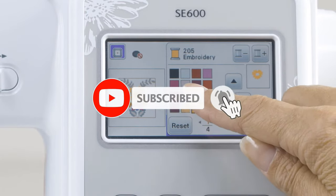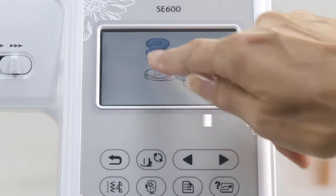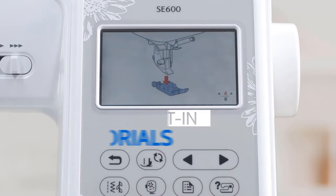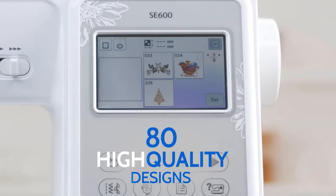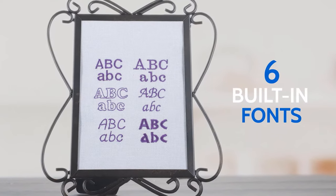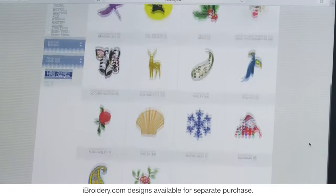We highly recommend the Brother SE 600 because no other sewing machine under this price tag offers as many features. Some of those features include a big 3.7-inch colored LCD touch screen and computer connectivity to import embroidery designs from the computer or with the help of a memory stick. This big colored LCD touch screen helps you choose the embroidery design, edit them if needed, select individual thread color with a built-in palette, and preview the edited design before the final stitch.